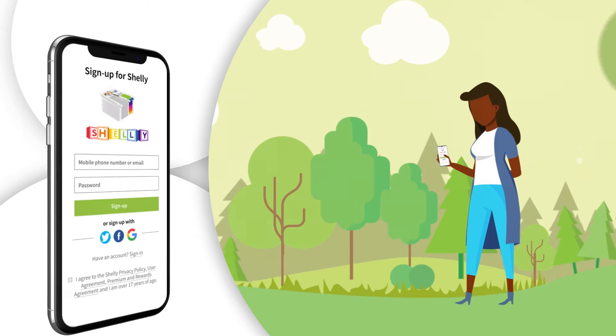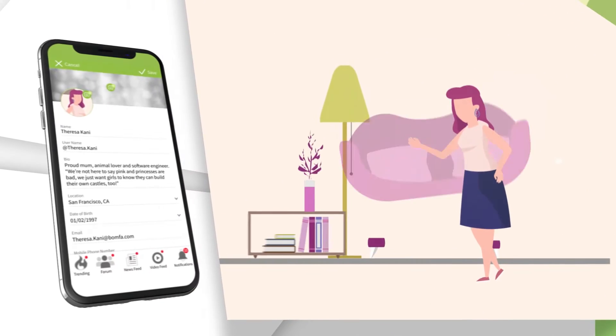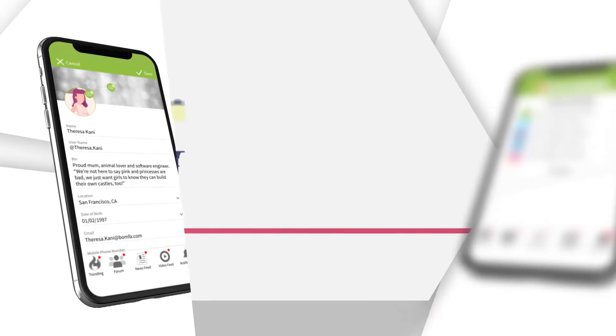Go to your app store to download the Shelly News app and sign up. Build your profile page by providing basic information about yourself.